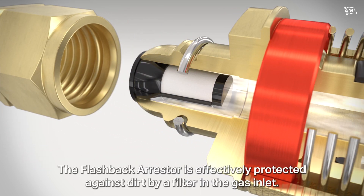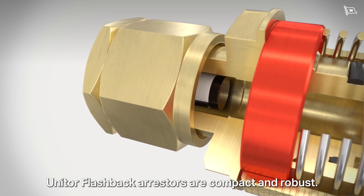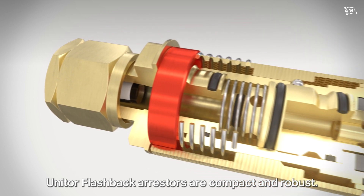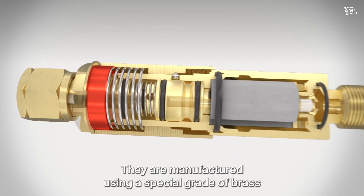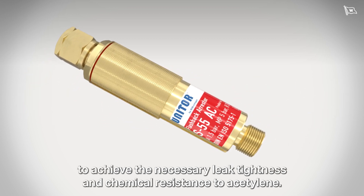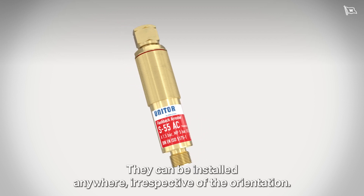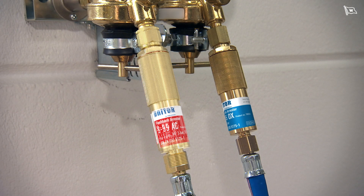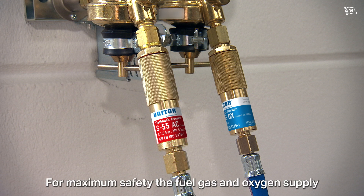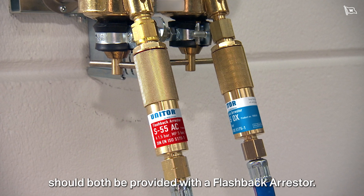The flashback arrestor is effectively protected against dirt by a filter in the gas inlet. Unitor flashback arrestors are compact and robust, manufactured using a special grade of brass to achieve the necessary leak tightness and chemical resistance to acetylene. They can be installed anywhere, irrespective of orientation. For maximum safety, the fuel gas and oxygen supply should both be provided with a flashback arrestor.